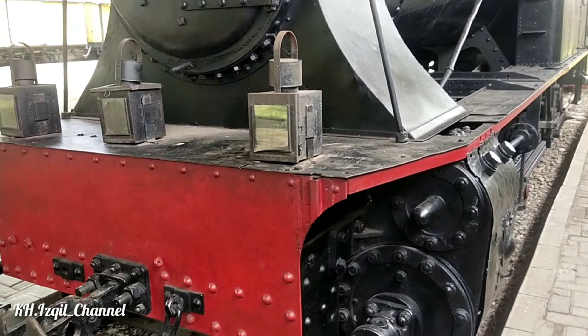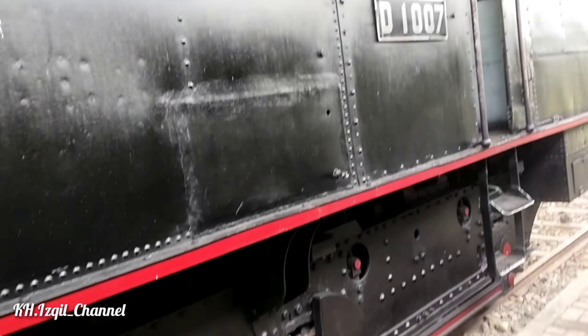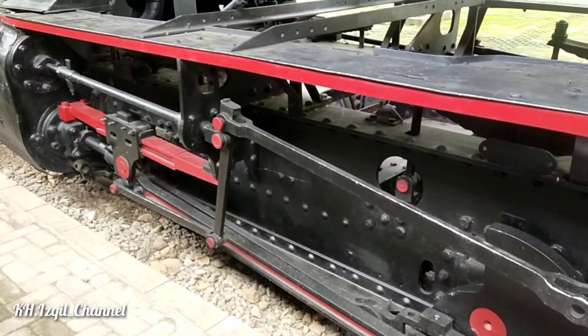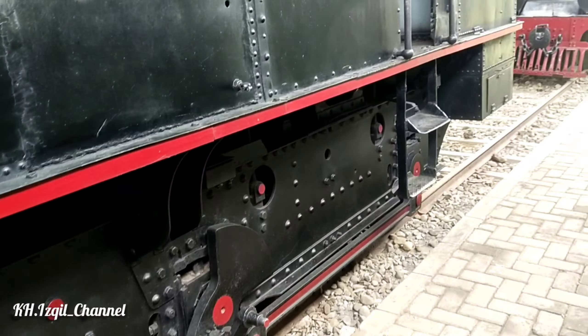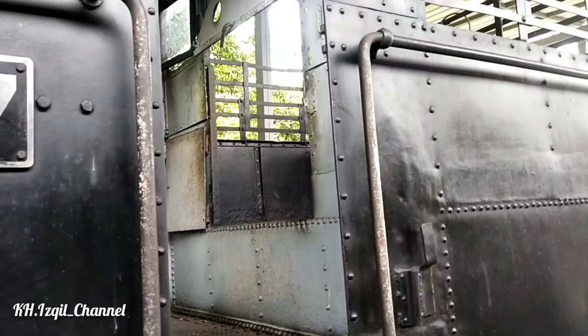Kereta ini kayaknya desainnya beda dengan yang lain. Tungkunya panjang sekali tapi kecil guys, dibandingkan dengan yang pertama, F1002. Yang D1007 ini tungkunya kecil tapi panjang guys, dari depan sampai belakang — panjang sekali ya.